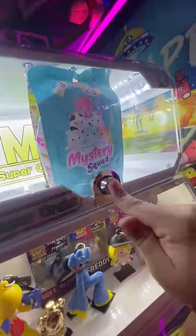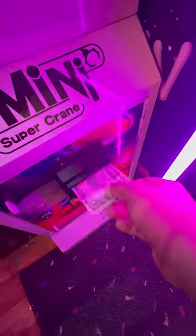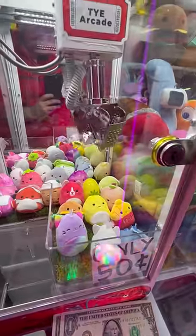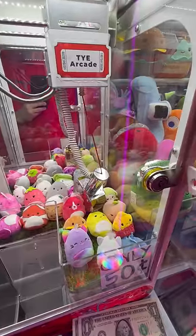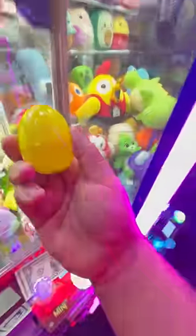Can I win this mystery Squishmallow blind bag that is locked inside this claw machine? Well, there's only one way to find out. Normally the way this machine works is you gotta try and find the little key hidden inside this claw machine, and the only thing sitting inside that looks like it could hold the key is this little egg, so I went back for it and we got it on the second try.